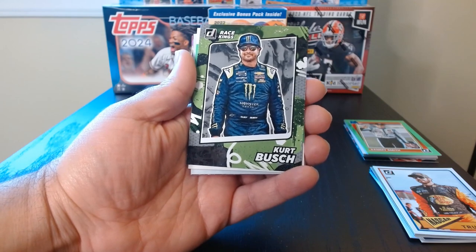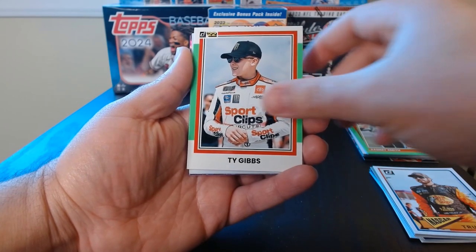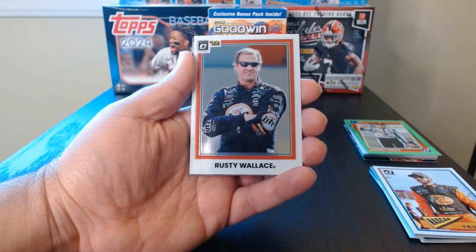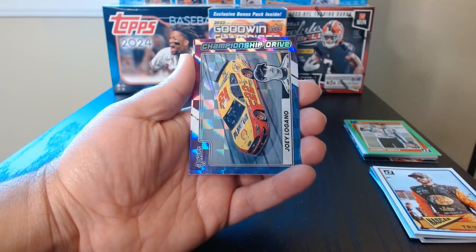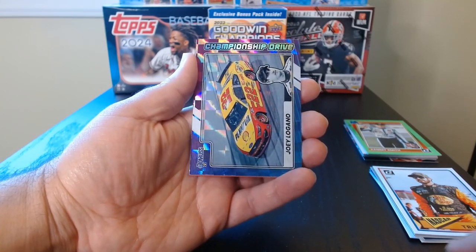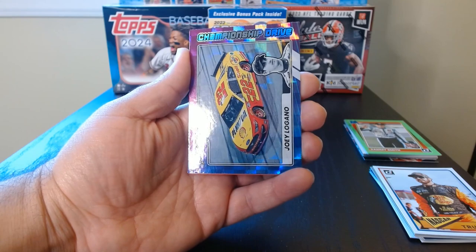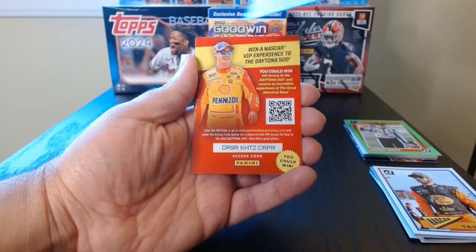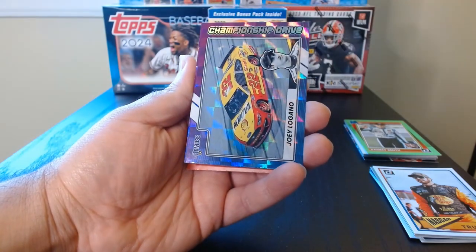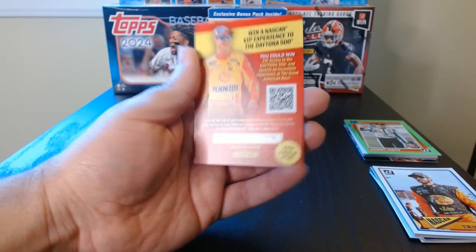Kurt Busch on the Race Kings. Ty Gibbs. Rusty Wallace on this one — but this one has kind of a silver foil. Let's look at the back of that one and the Joey Logano — also a purple checkerboard. Look at that. Joey Logano on the purple. That is nice — Championship Drive.